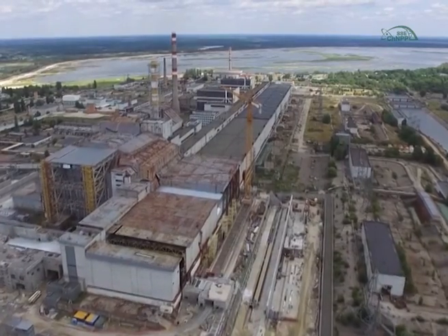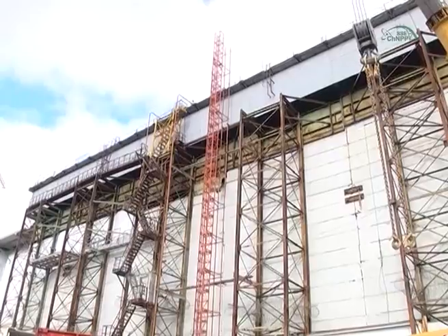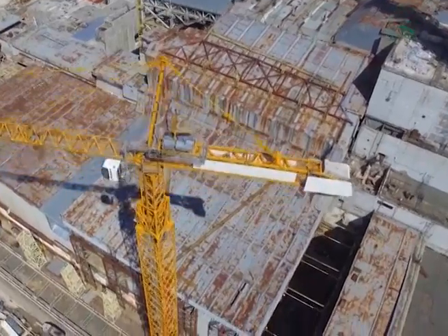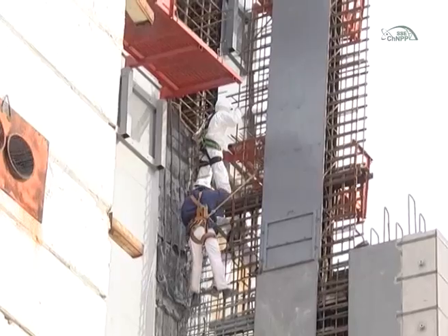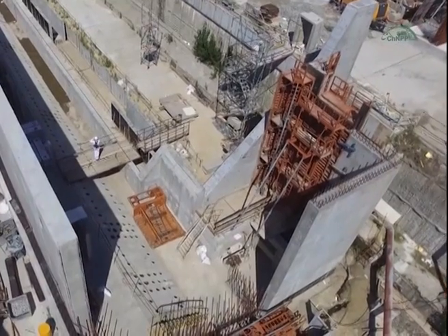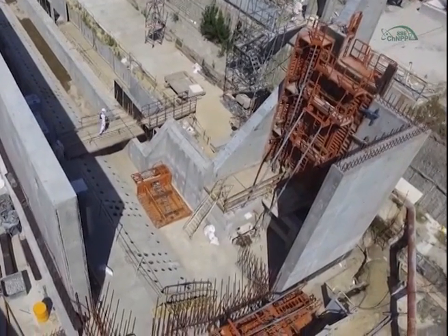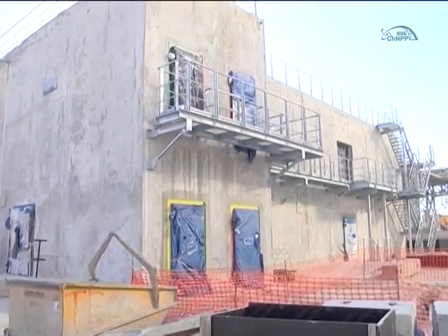In parallel, work was underway towards the implementation of an important project: construction of the end walls of the new safe confinement. A significant part of this work was implemented under conditions of higher radiation exposure inside the shelter object. Construction works included the creation of external and underground engineering networks, auxiliary and technical buildings and structures.